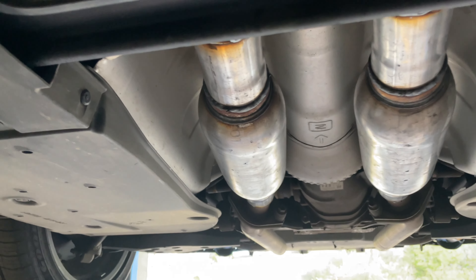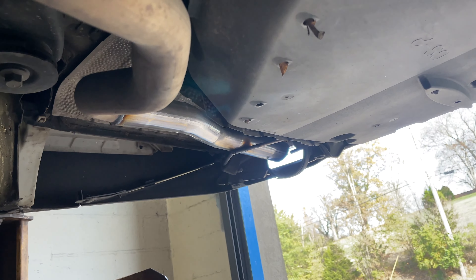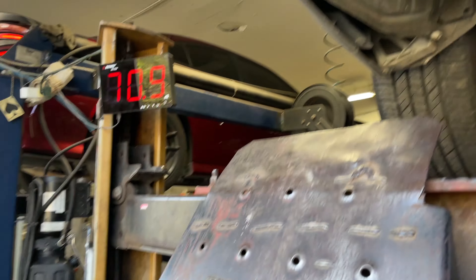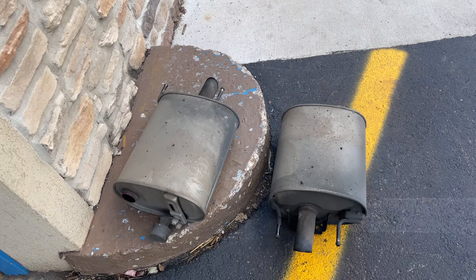Exhaust Addicts is located at Discount Mufflers and Custom Exhaust at 3560 Dickerson Pike, Nashville, Tennessee. For questions, give us a call at 615-612-6244. We are open from Monday to Friday, 8:30am to 4:30pm Central Time.